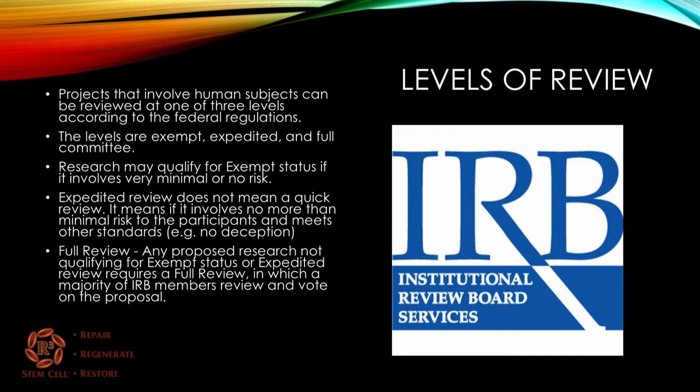The research may qualify for exempt status if it involves very minimal or no risk to patients. An expedited review does not mean it's a quick review that skips steps — it means the research involves no more than minimal risk to participants and meets other standards, such as no deception involved or other vulnerable participants. A full review is any proposed research that doesn't qualify for the other two, in which a majority of the IRB members review and vote on the proposal. For an expedited review, it may be that only one person in the group reviews it.